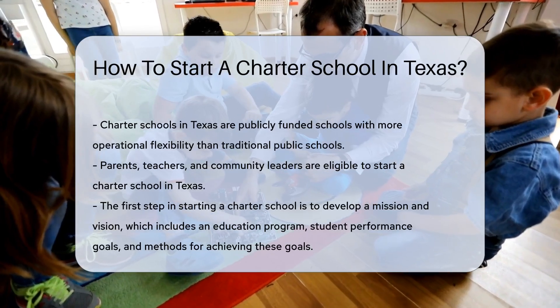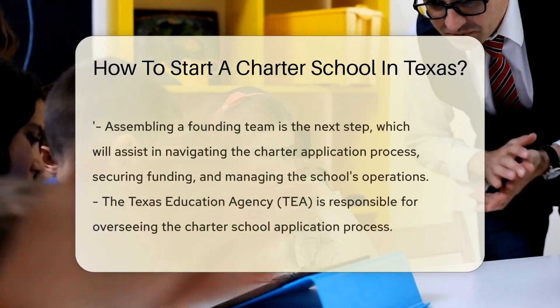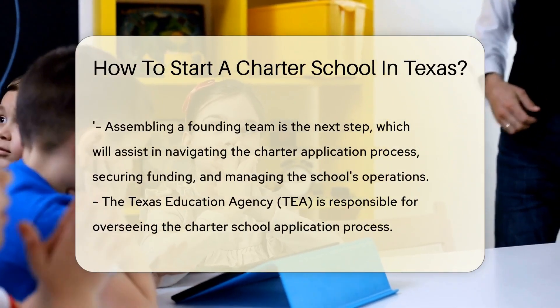The first step is to develop a solid mission and vision for your school. This should include a comprehensive education program, student performance goals, and methods for achieving these goals.